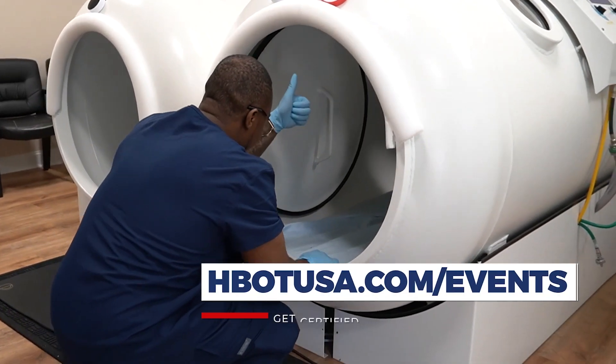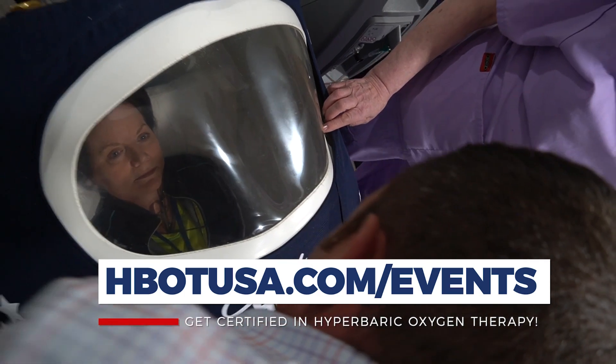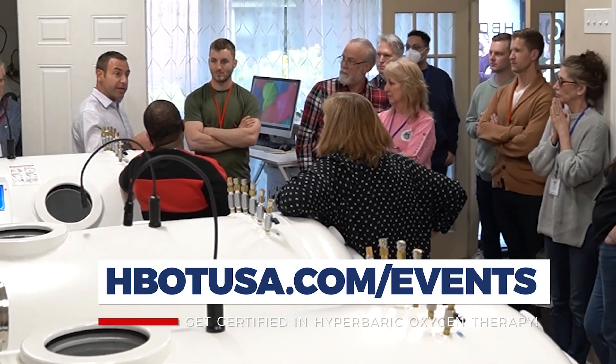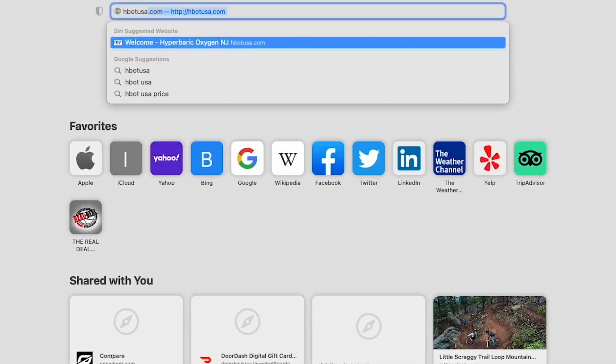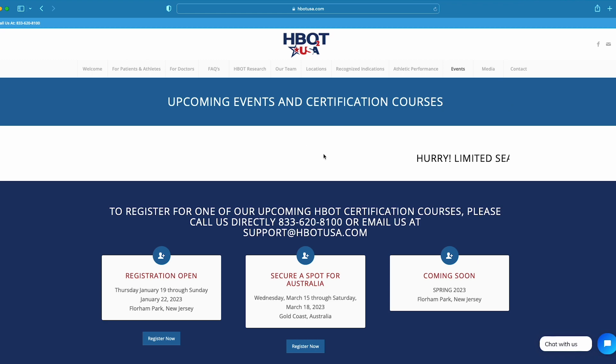Whether you're a chiropractor, naturopath, acupuncturist, DO, or MD looking at hyperbarics through this lens — applying hyperbarics for off-label conditions — this is the class that teaches that. Right now it's the only class that teaches this type of hyperbarics in this way, and it's an actual certification course. Check out hbotusa.com; right across the top you'll see upcoming events where you can find when the next courses are.